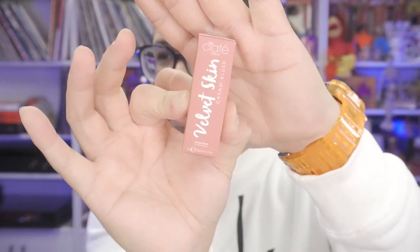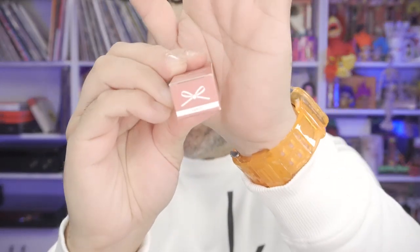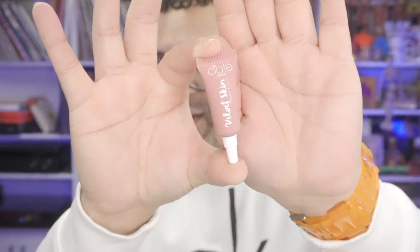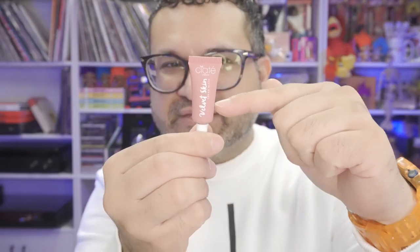The next item is from the brand Siaté London. This is a Velvet Skin Cream Blush in the shade 'Fancy.' Let me take it out and see how tiny it is — it is so cute. It's pretty small, probably like a quarter filled. I'm not even going to try this on; it's whatever.